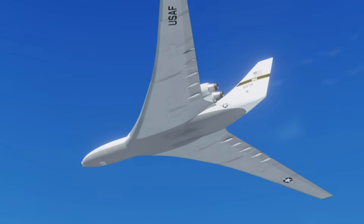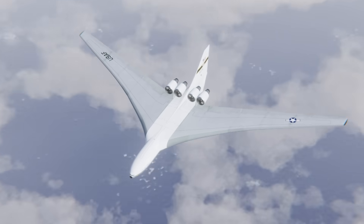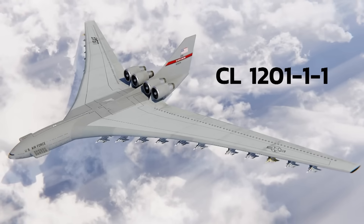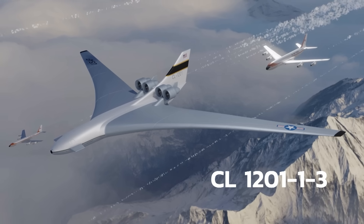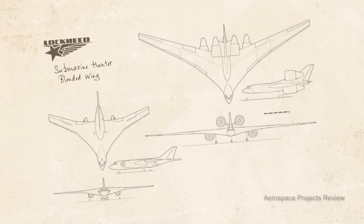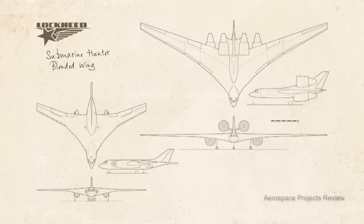The answer is the CL1201 proposal, which consisted of three different aircraft: the CL1201-1-1 attack aircraft carrier, the CL1201-2, and the CL1201-1-3, called the logistics support carrier. This design was based on a previous submarine-hunter blended-wing body concept that Lockheed was working on the year before — let me know if you'd want to see a video on it down in the comments.